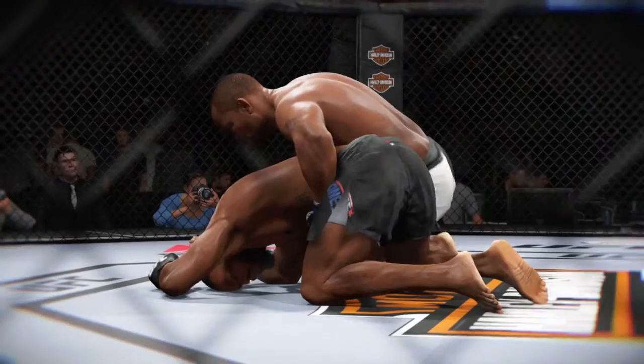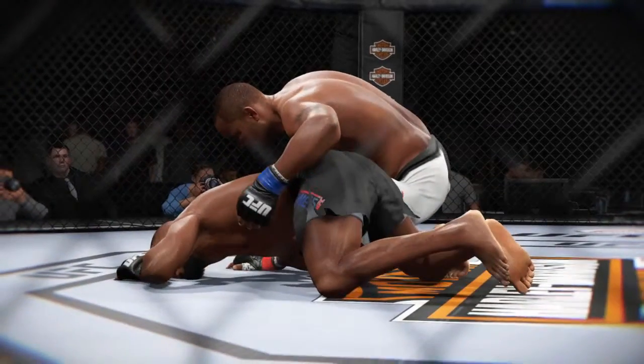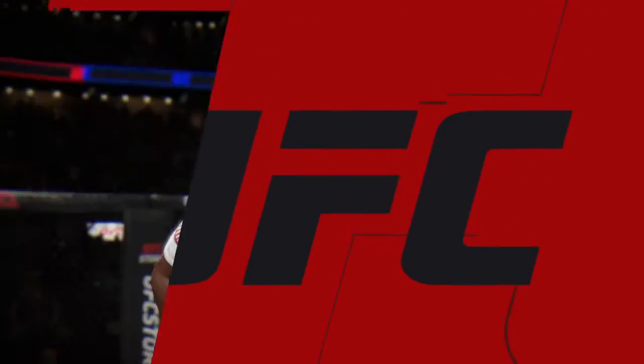Big TKO victory early in the first round. Here's the finish on our fight replay. Let's take one more look at the end of the fight. Bruce Buffer has the official decision.